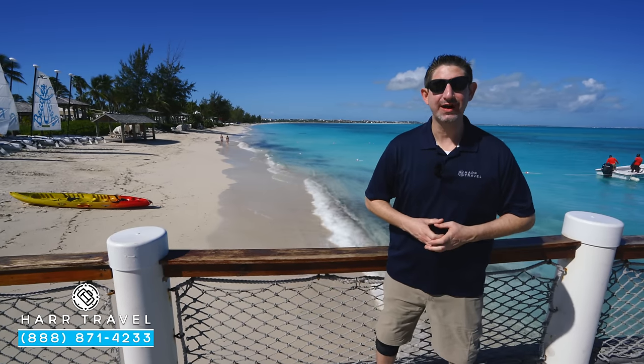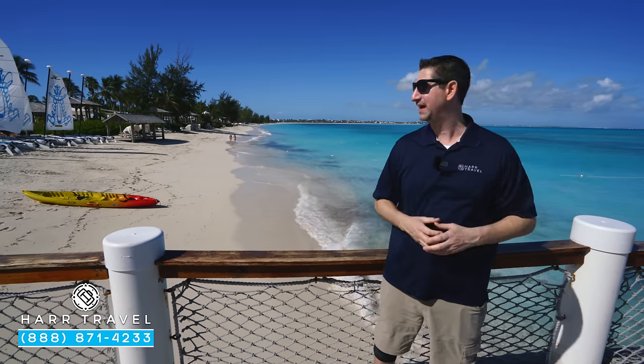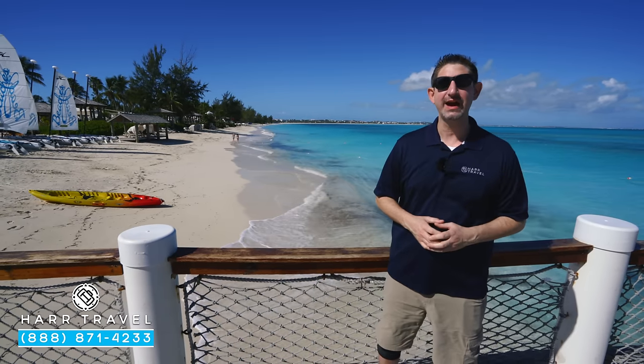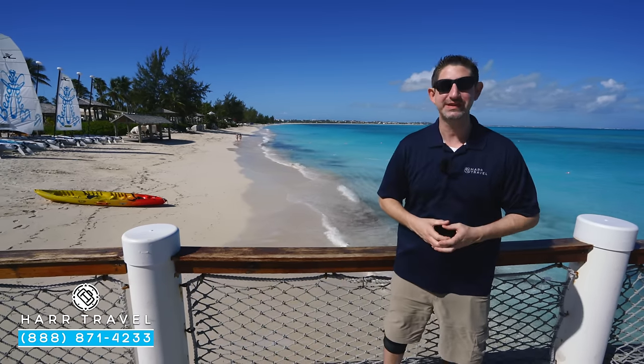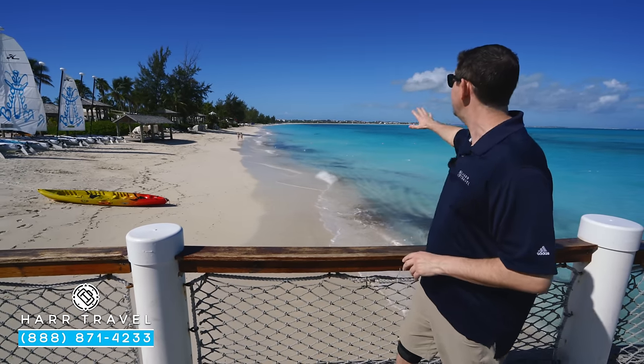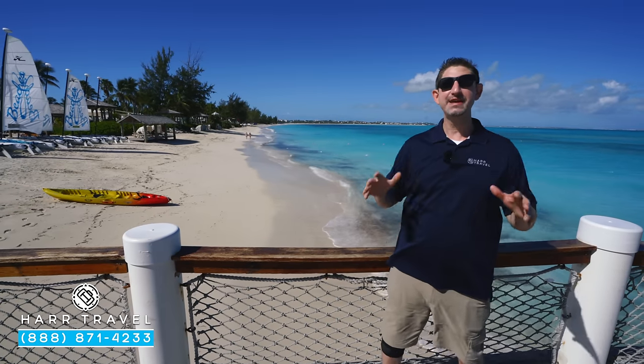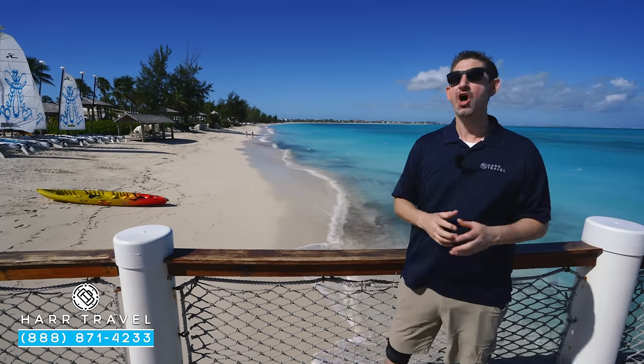Greetings, everyone. This is Danny from hardtravel.com, your luxury all-inclusive experts, and today I am in paradise — one of my favorite resorts in the entire world, the beautiful beaches of Turks and Caicos. This place is truly incredible. You can see behind me the incredible turquoise water, beautiful white sandy beach, and this particular resort has it all.